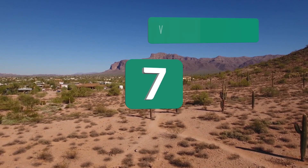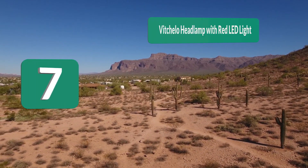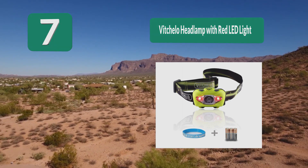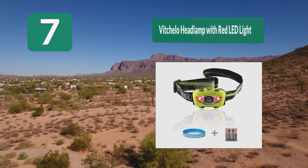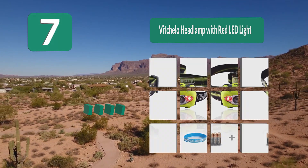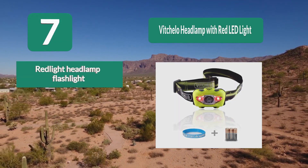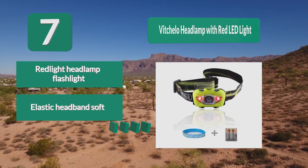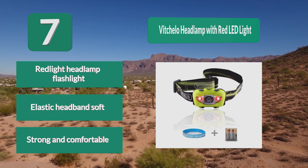Number 7: Vitulo Headlamp with Red LED Light. This bright headlamp shoots a focused beam of light up to 110 meters, a great feature for finding that perfect fishing spot. Two separate buttons for white and red light modes make use in the dark a little bit easier. Features a red light headlamp flashlight and an elastic, soft, strong, and comfortable headband.